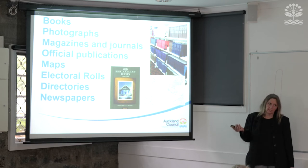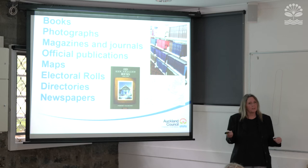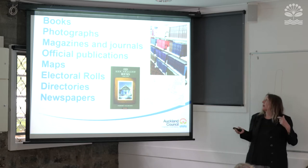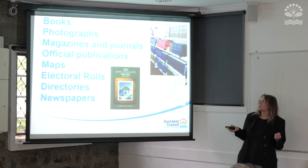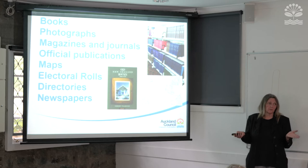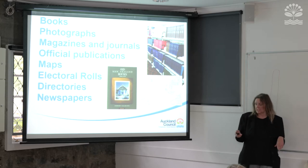In terms of what we have in print, one of the best ways to start is to consult a book — look on the library catalogue and see what's there regarding your area. Many of you will have read the local history books in the Albert Eden area, such as Dick Scott's on Mount Albert, and the recent book on the history of Mount Eden. Photographs, mostly digitised; magazines and journals; official publications like the gazettes; maps; electoral rolls and directories; and of course newspapers, including the complete collection of the New Zealand Herald, the Auckland Star, and some community newspapers.